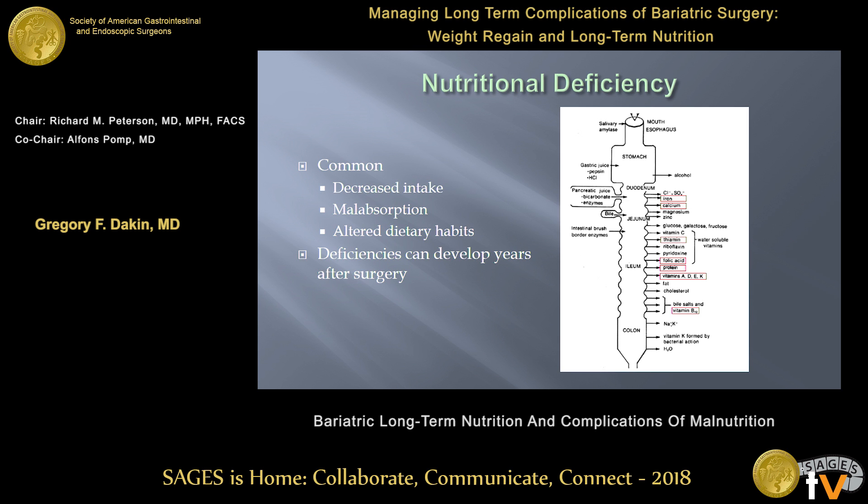Nutritional deficiencies are relatively common after most of our procedures. They arise from two different main mechanisms: obviously decreased intake — our patients are not eating as much as they once did — and then certain operations lead to malabsorption, so our bodies simply are not going to intake the nutrients that we ingest. There is also some alteration in dietary habits with some of the procedures; certain foods are not as well tolerated as they were prior to surgery.